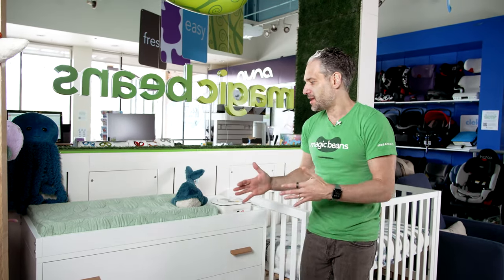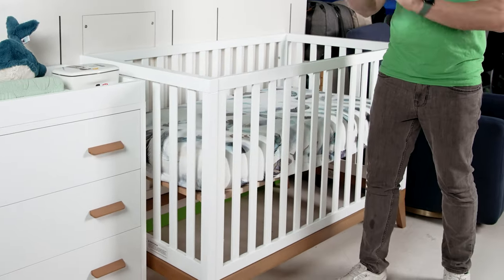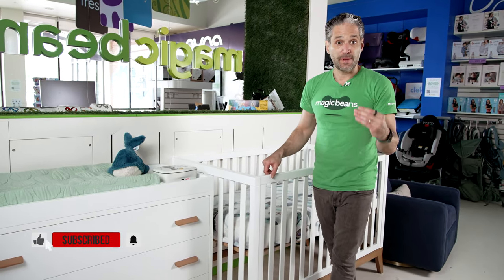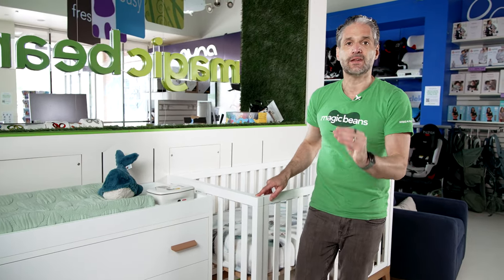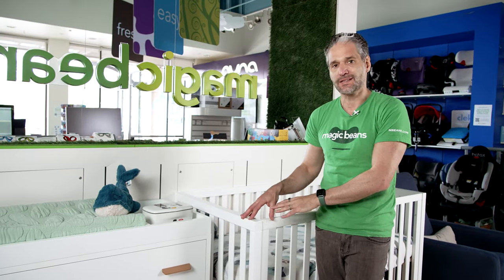So here are the products. We have the Donatello Crib. I love it — I'm obsessed with it. It's made with non-toxic paint and sustainable beechwood. And the nice thing about both these products is that they are made in artisan craftsman shops in Italy. This is a European-made product.